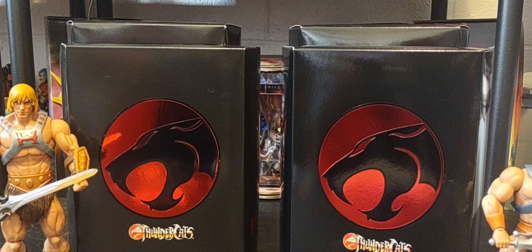Let me know in the comments below if there is another line that you love to collect besides Masters of the Universe. There are so many great brands like ThunderCats, SilverHawks, Transformers, G.I. Joe. I'm also kind of curious about the crossover name - we have the Turtles of Grayskull, so maybe the Masters of Thundera, ThunderCats of Grayskull, or Cats of Grayskull?